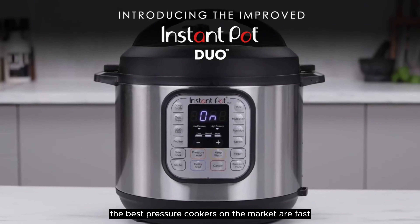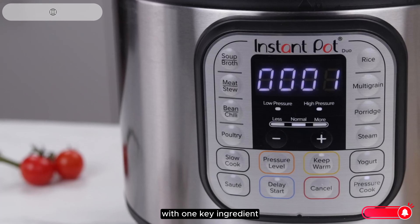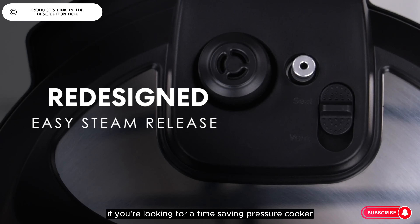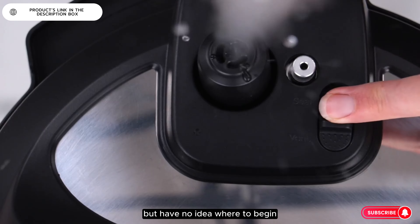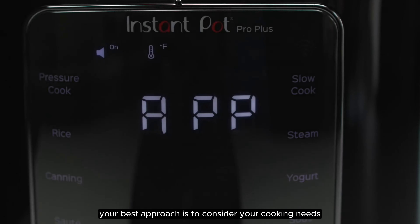The best pressure cookers on the market are fast and easy to use, helping you serve up delicious meals with one key ingredient missing — hours of effort. If you're looking for a time-saving pressure cooker or multi-cooker but have no idea where to begin, your best approach is to consider your cooking needs.